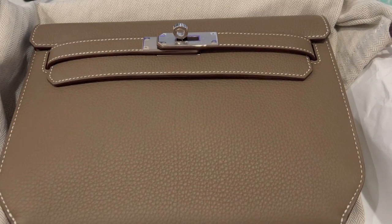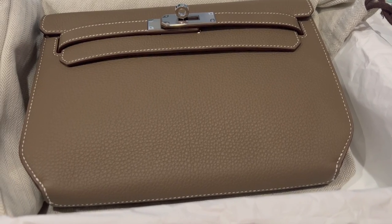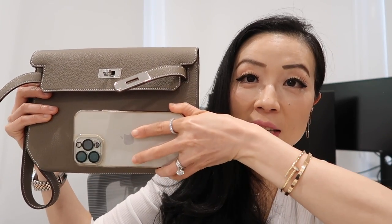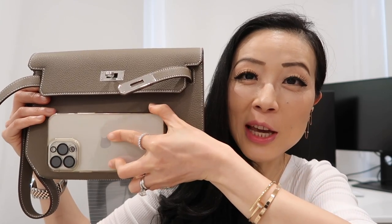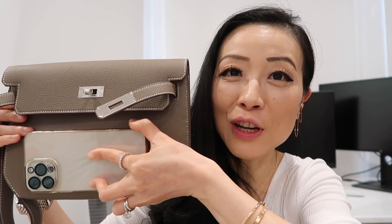The bag measures 9.9 inches long, 7.7 inches in height, and 1.6 inches deep. With those dimensions you can tell it can fit a lot of stuff. I put my iPhone 13 Pro Max next to it and you can see it fits quite a bit alongside the phone — it's a pretty decent-sized handbag.